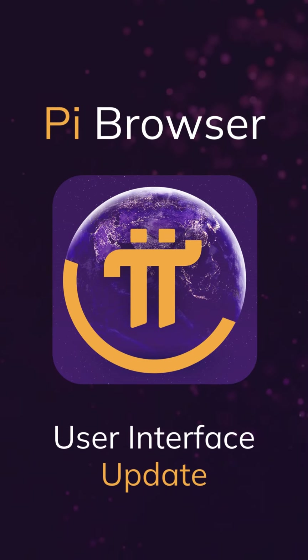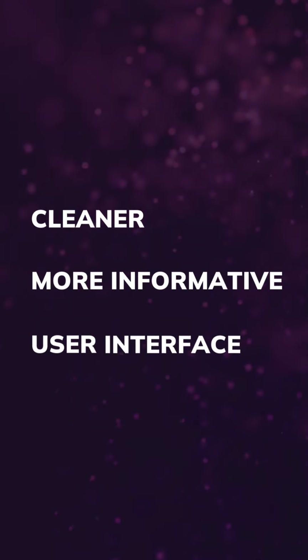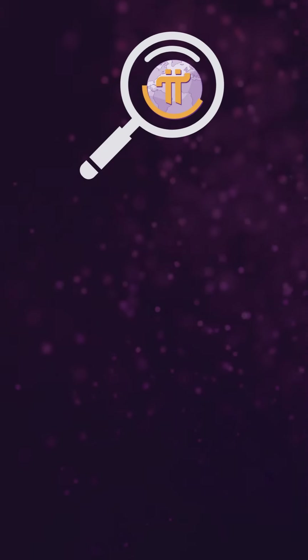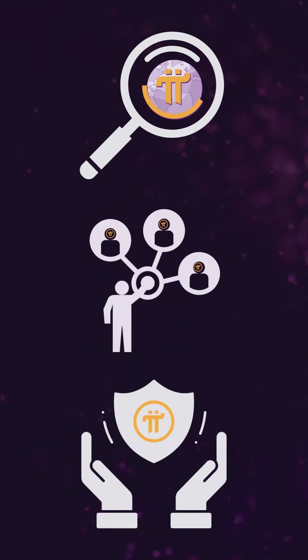Welcome to the latest update of the Pi Browser, your gateway to the Pi Network ecosystem. We're excited to introduce a cleaner, more informative user interface designed to enhance your navigation and interaction with Pi apps, making it easier than ever to explore, connect, and make the most of everything the Pi ecosystem has to offer, ensuring your journey is smooth, safe, and enjoyable.